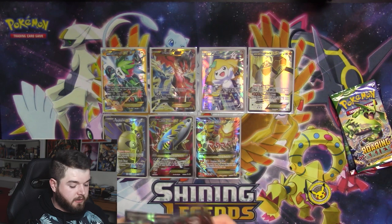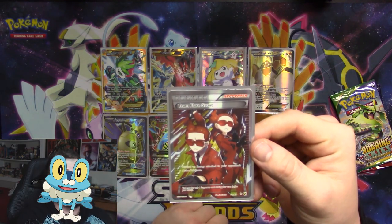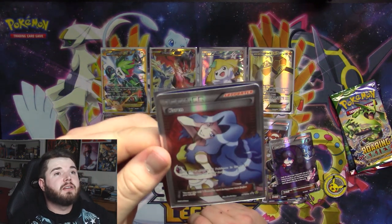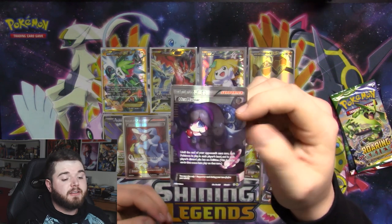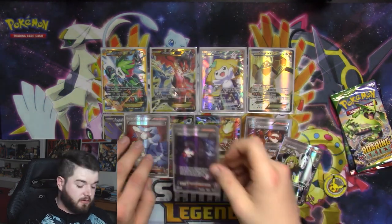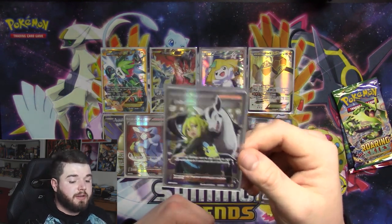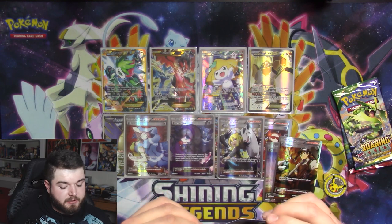Now let's get to the meat and potatoes — the full art trainers. We've got Team Flare Grunt — absolutely stunning card, look how nice that is. We've got Karen — she is just total bae. As far as Pokémon ladies go, Karen would be my choice. Hexamaniac — absolutely amazing card, shuts down abilities for a turn for both you and your opponent. Delinquent — one of my favorite supporters ever. I used to play the hell out of it; it doesn't see as much play these days because we have Field Blower. Delinquent discards your opponent's stadium card in play and then makes them discard three cards from their hand, which can be an absolute shocker.